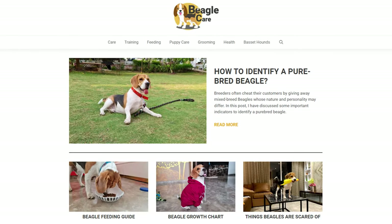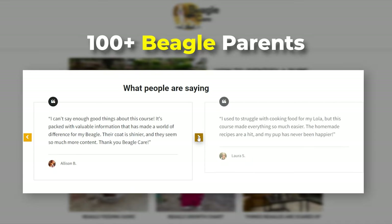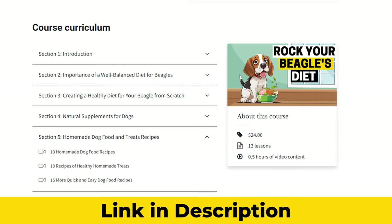We pre-released this course on our blog, and more than 100 beagle parents have nothing but good things to say about it. You can find the link to this course in the description down below.